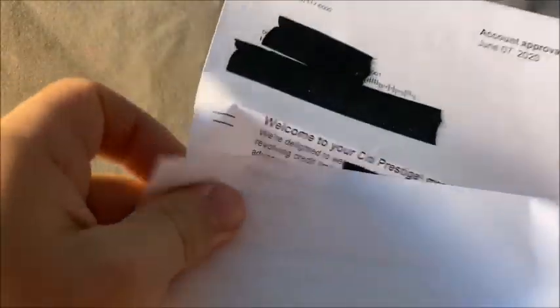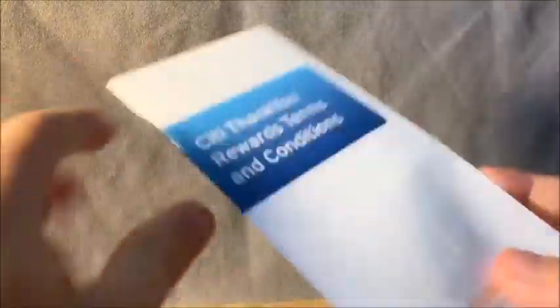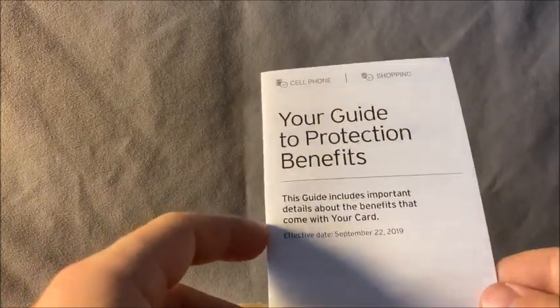Continuing the unboxing — there are terms and conditions, account information detailing my membership, a PIN for cash transactions, a multilingual information sheet, and ThankYou Points rewards terms and conditions. There's also a guide to protections and benefits, though as mentioned, a lot of the benefits were stripped from this card. We'll go over that moving forward.